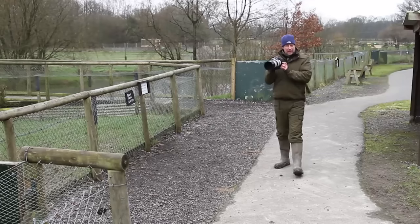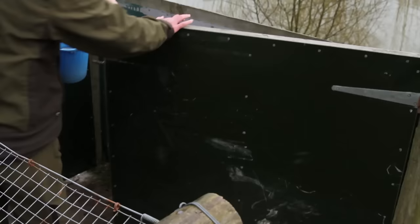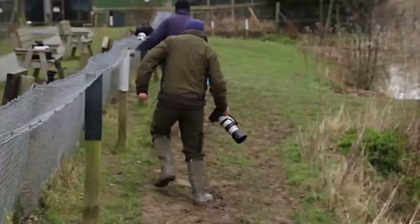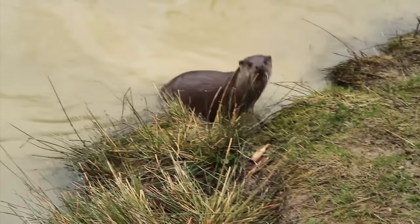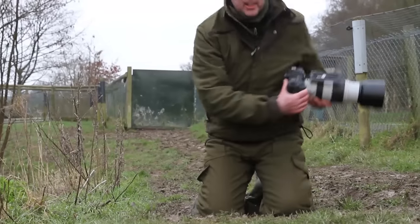Here we are at the otter enclosure where we're going to do a big test on the 1DX Mark II. We do all of our beta testing here because I need to learn the camera, get all the settings right, and work out what they do. One of the new things on the 1DX2 is its improved autofocus — the new AF locks on much quicker and stays locked on. I'm going to shoot at 1/2500th of a second, f/5.6, ISO 10,000 and try to get a sharp picture of an otter running towards me.